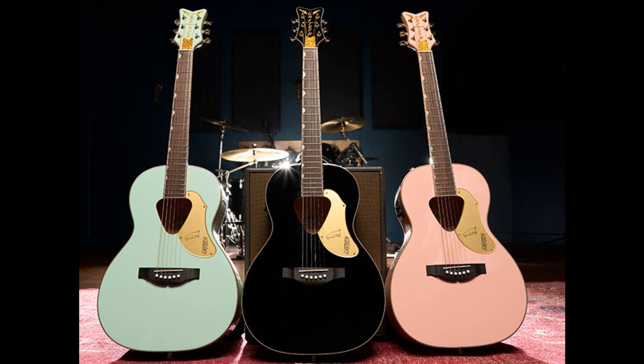The Gretsch G5021E Rancher Penguin Parlor Acoustic-slash-Electric is priced at $549.99 USD, £579 sterling, €669 euros, $1,199 Australian dollars, and ¥91,300 Japanese yen. Available in black, mint metallic, and shell pink.